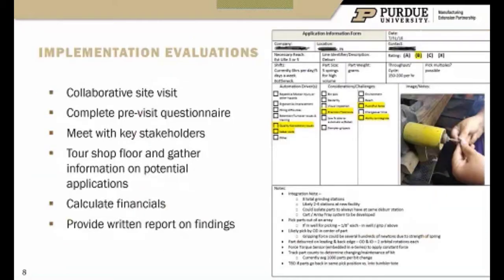With iSmart, this is what one of the pages looks like when we grade an application. We try to make it collaborative — we walk the floor with your small team and a select partner who gives their insights. We want to meet with the key stakeholders and look for those opportunities. The written report is 10 to 20 pages with lots of pictures — it's not an eye chart. There are usually two or more applications we look at within a facility that fit this quick-win automation category.